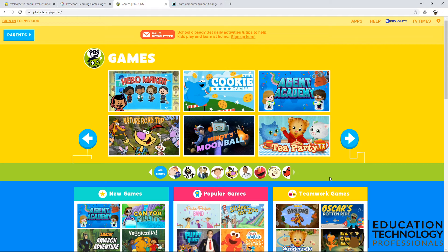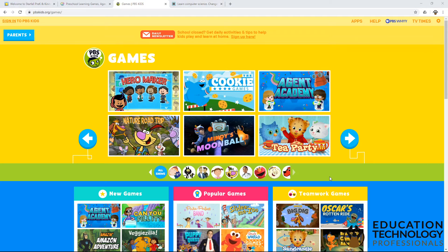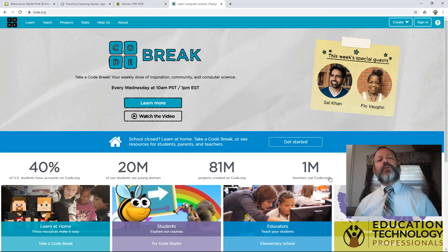In the school we tend to focus more on the games than on the videos, and try to make certain that we're building on skills and learning things rather than just sitting around watching our favorite public broadcasting system cartoon. The last site I wanted to take a look at is code.org. Code.org really is for many of the older students. This is a place to learn coding — they teach a type of coding called block coding.